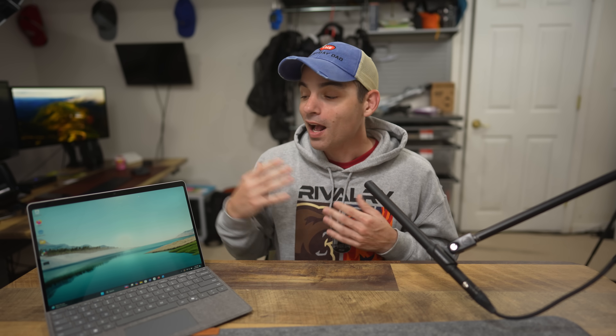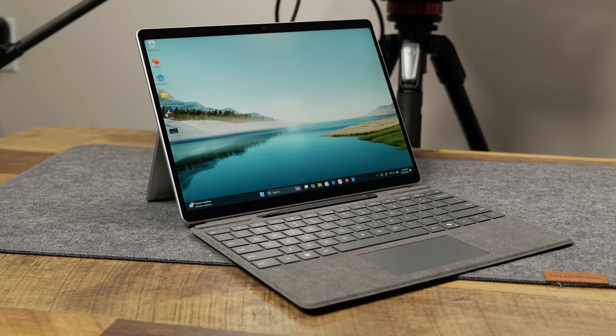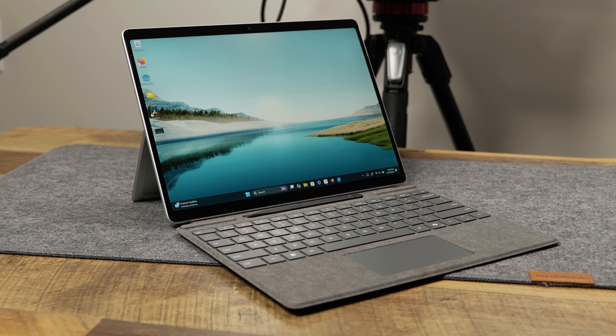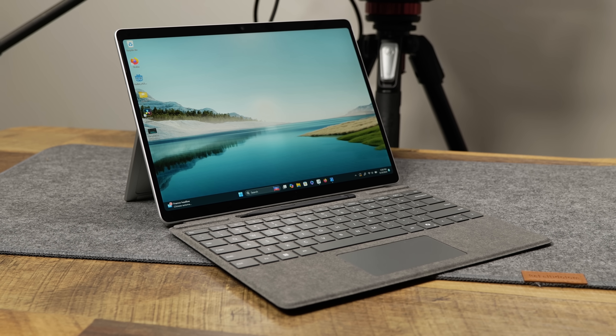As far as for use, I'm not a reviewer. I'm not a benchmarker. I take tech, I put it into use in my life, and then I give my opinion about it from there. So this is all subjective, and it's going to evolve as I continue to use this over the coming weeks and months.